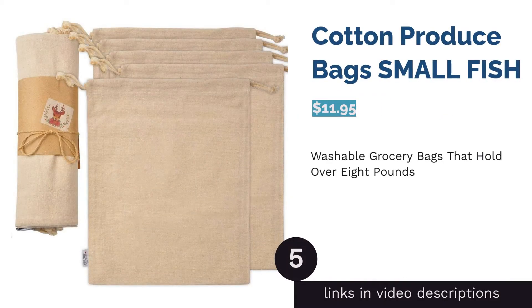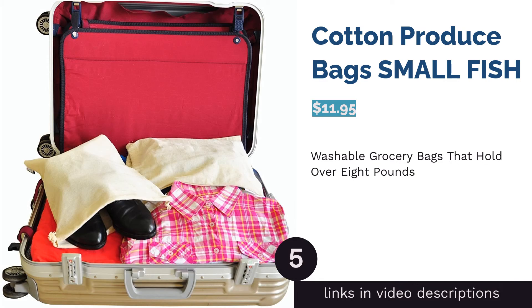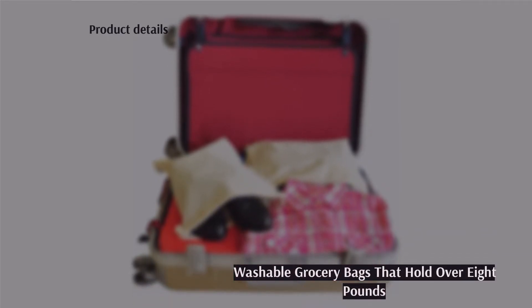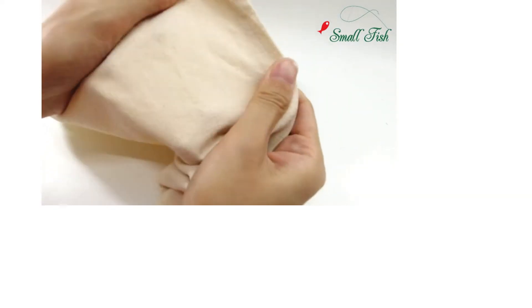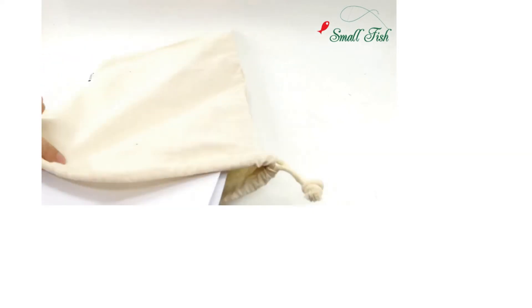The next product is Cotton Produce Bags by Small Fish. These muslin drawstring bags weigh 0.13 pounds but are strong enough to hold up to 8.8 pounds without tearing. They are made of 100% cotton that's unbleached and breathable, making them safe for holding, storing, and preserving food. Note that the bags will shrink after the first washing; wash them in cold water and let them air dry.